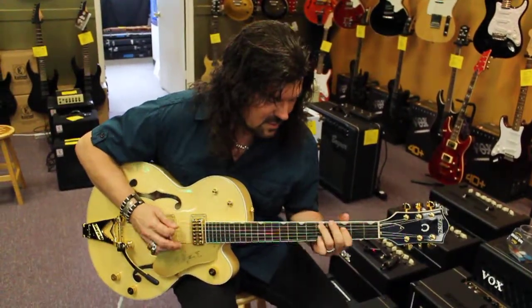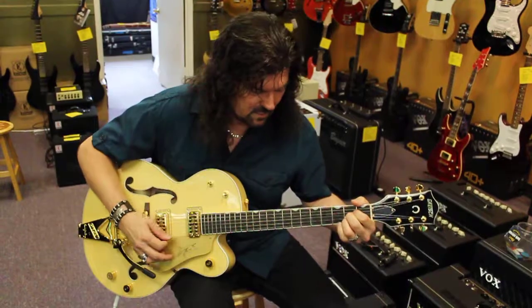Anything you want to play on this, you can do it. Except I can't play it. Come in and take the G6120 for a ride — you're going to want to take it home. I guarantee it.